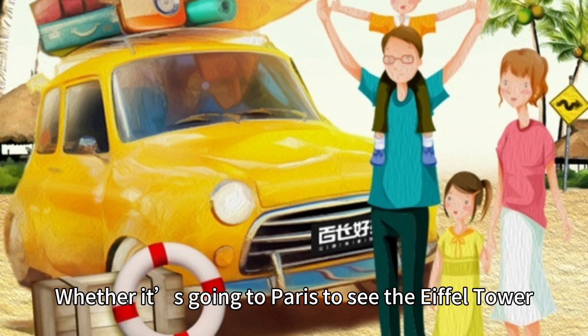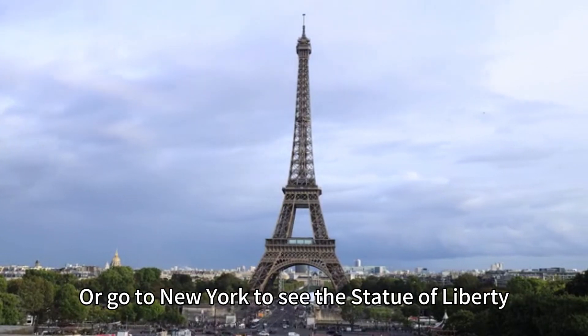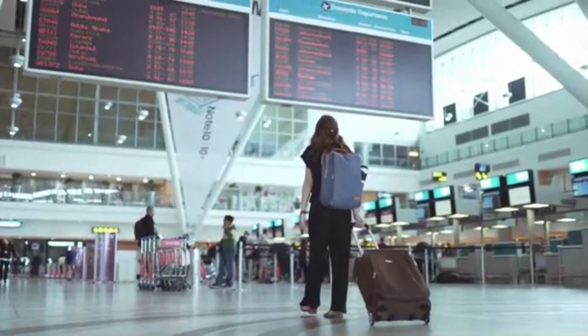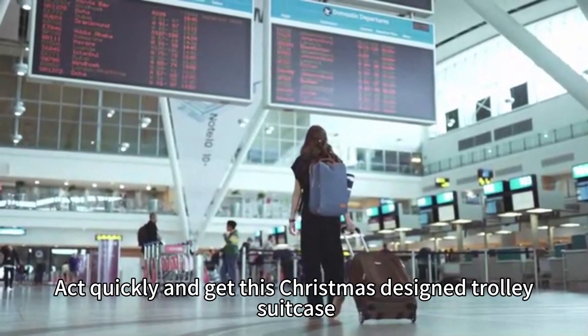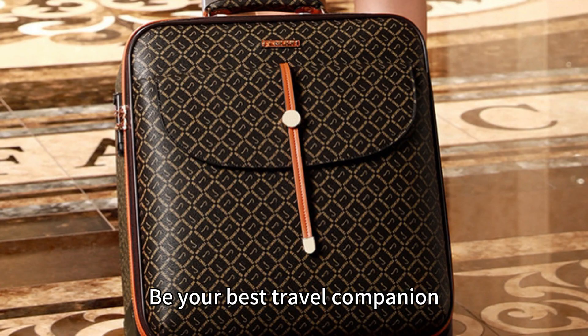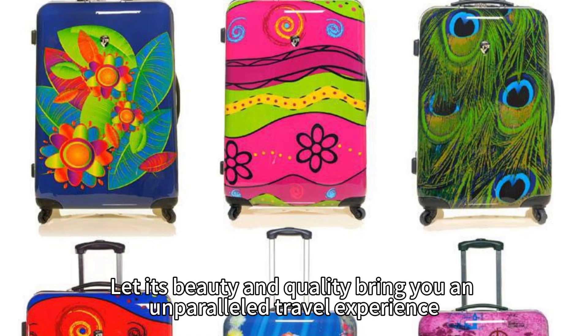Whether it's going to Paris to see the Eiffel Tower, or go to New York to see the Statue of Liberty, this suitcase will make your trip better. Act quickly and get this Christmas-designed trolley suitcase. Be your best travel companion. Let its beauty and quality bring you an unparalleled travel experience.